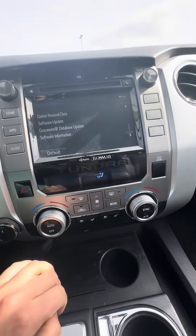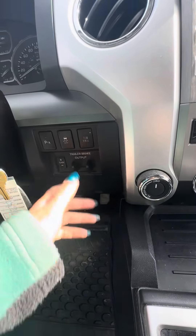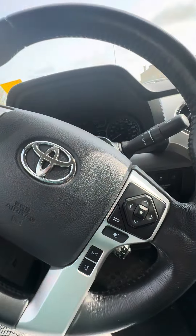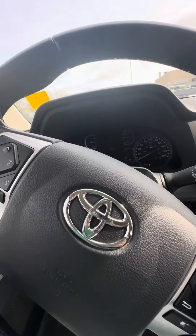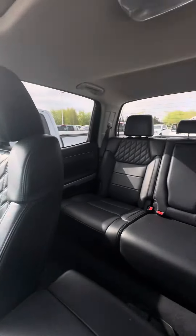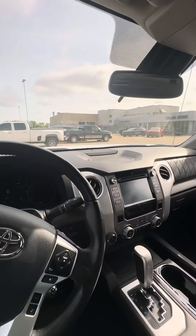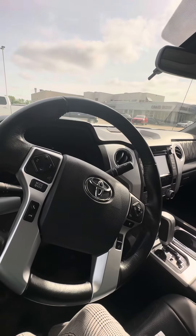Heated and ventilated seats for the front passengers. You have your four high. Trailer brake controller there. It does also have the lane departure warning. Very curious to hear what your thoughts are on our 2018 Toyota Tundra. Shania from Craig Dunn Motor City. Can't wait to chat soon. Bye for now.